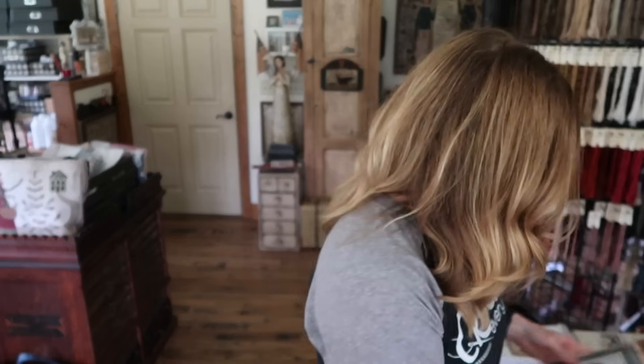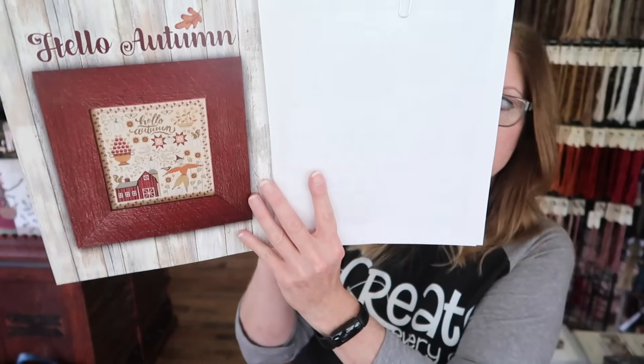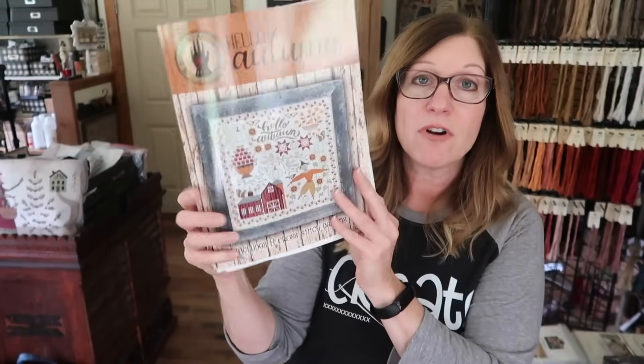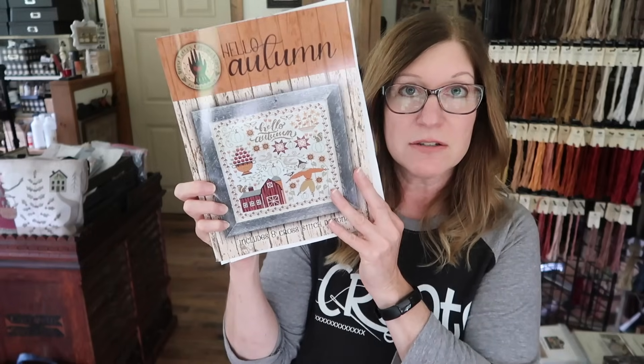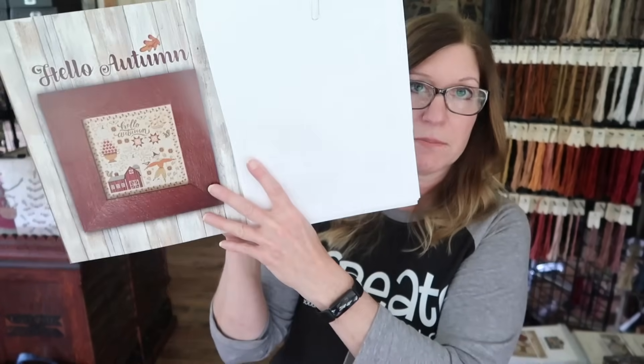Here's the cover of the book. The shining star of this particular book is the Hello Autumn Sampler. Here's what it looks like in the book, but I do have the stitched piece here. On the front is Tammy Easterling's FFO and then this is mine. I included both of them — I think her picture turned out better than mine, so I used hers for the cover.